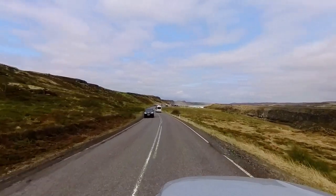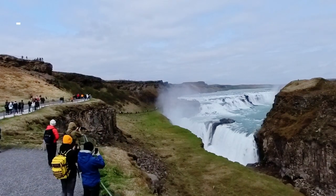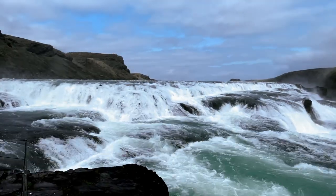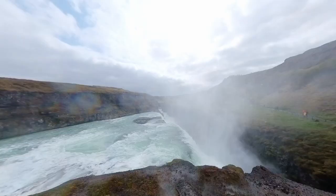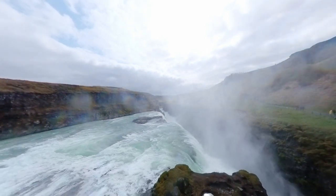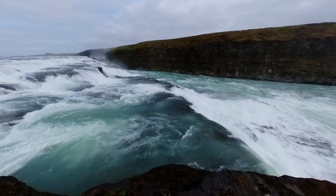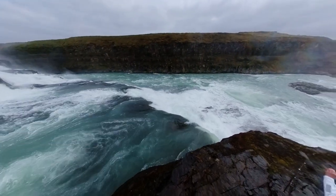Continuing with our day's plan, we made our way to the remarkable Gullfoss Waterfall, a mere 10 minutes from Geysir. Gullfoss stands as one of Iceland's most iconic and awe-inspiring natural marvels. With its raw power and stunning beauty, Gullfoss captivates every visitor. As we approached, the thunderous roar of cascading water filled the air. This magnificent waterfall consists of two tiers, where the Hvita River plunges into a deep canyon, enveloping the surroundings with massive amounts of mist and spray. The name Gullfoss translates to 'Golden Falls' — on sunny days, the mist shimmers in the sunlight, casting a mesmerizing golden glow.